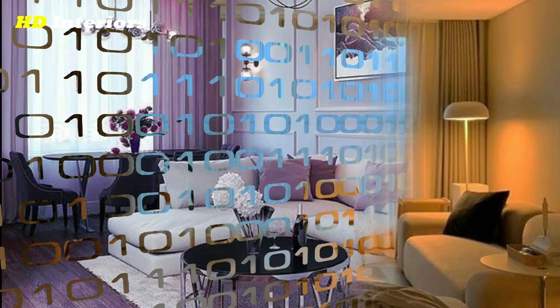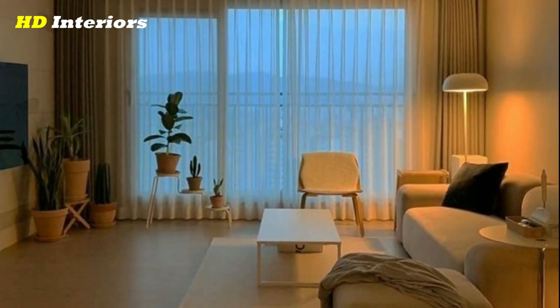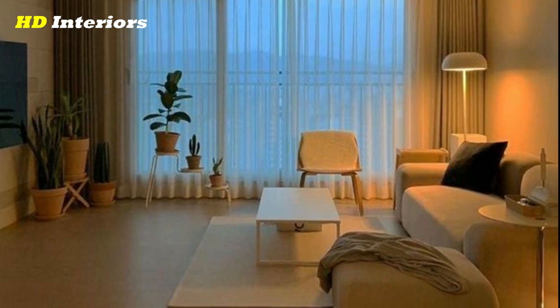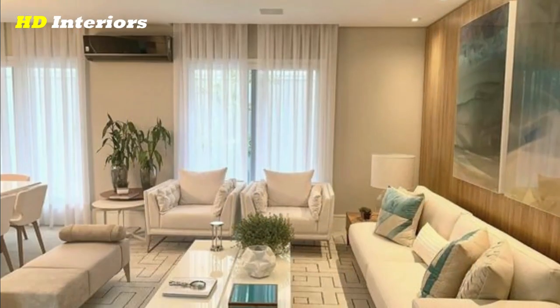Add lighting. Make sure to have a mix of ambient, task, and accent lighting to create a warm and inviting atmosphere. Decorate the walls using wall decor such as framed artwork, shelves, and wall hangings to add texture and interest to your living room.